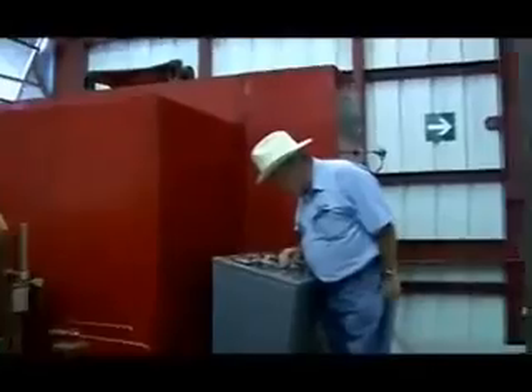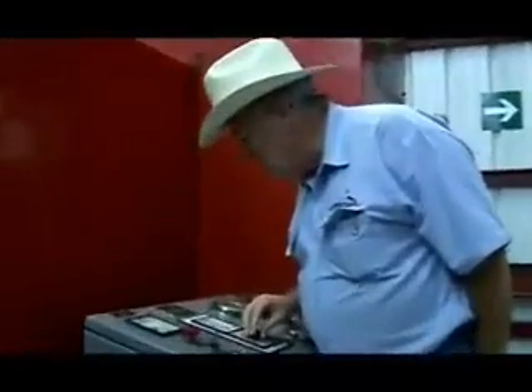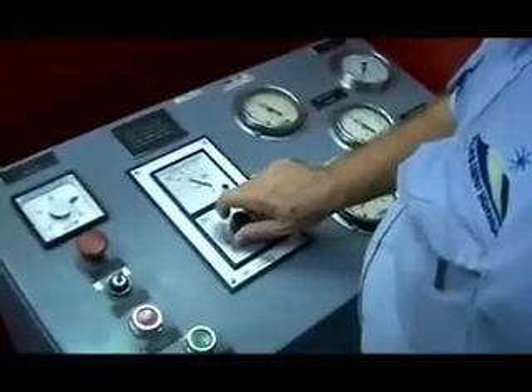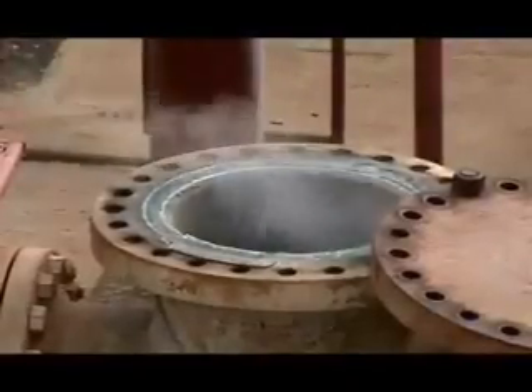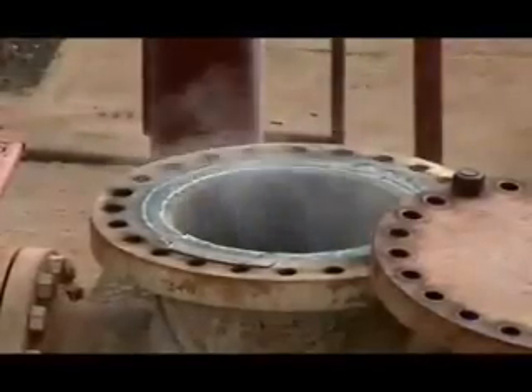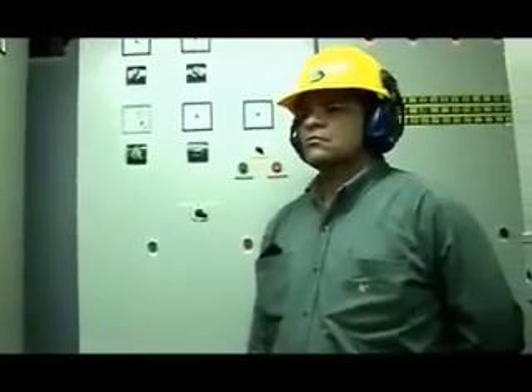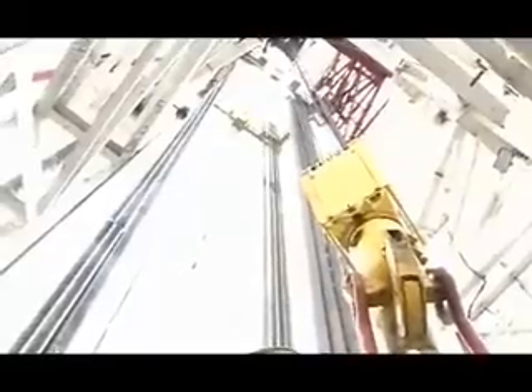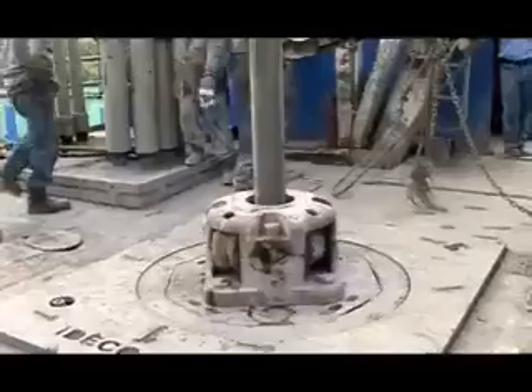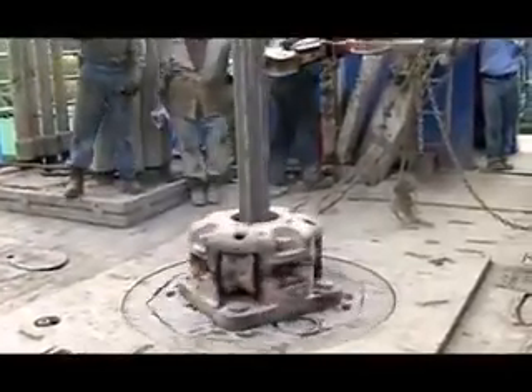San Jacinto currently has 10 megawatts installed and operating. We're producing about 8 megawatts using steam that's available from wells that had already been drilled on the project. We've got that first stage up and running very successfully, and we're now drilling new production wells ready to expand our production up to 72 megawatts in this sector of the resource.